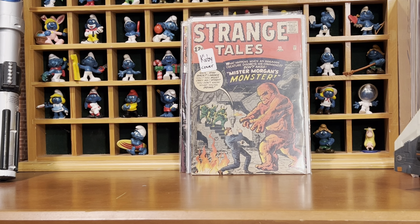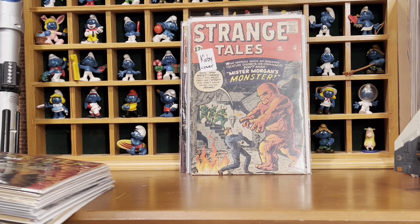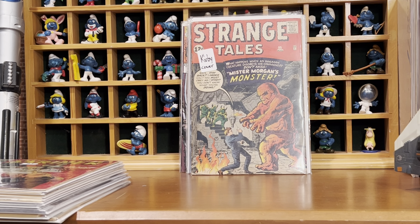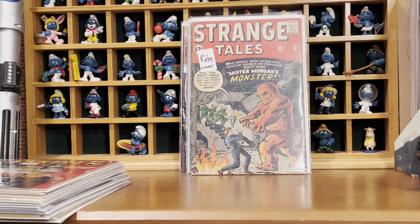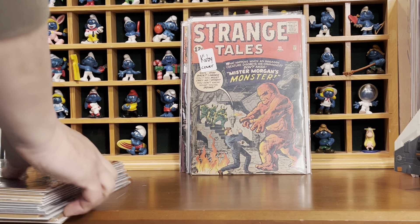Now we have the books that I got at the Comic Crypt here in New Jersey. They were having their Christmas Eve 75% off sale. There was a lot of stuff I liked — some Silver Age Justice League and Silver Age Superman I was eyeing up, but there was a staple pop or something. If I'm going to pick those sorts of books up, they've got to be in pretty good shape. But what I did pick up, I love.